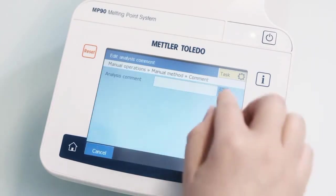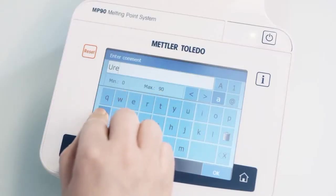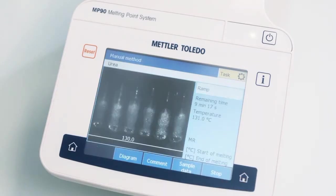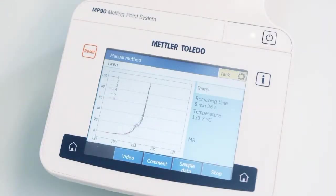The high resolution color recordings enable you to closely examine color changes and to exactly determine clear point and decomposition temperature. The possibility to comfortably switch between the recording and the intensity diagram simplifies the monitoring of the measurement progress.